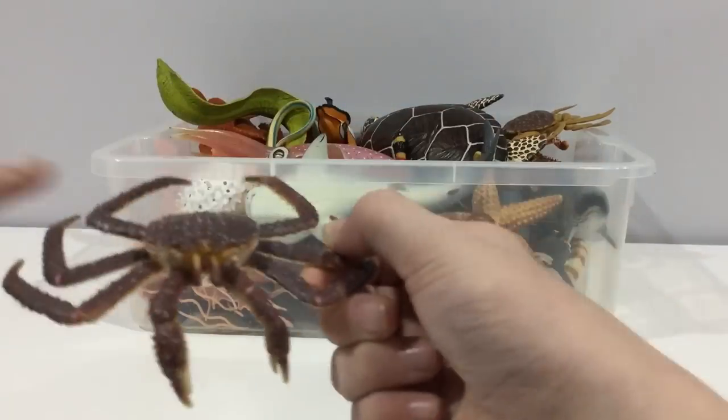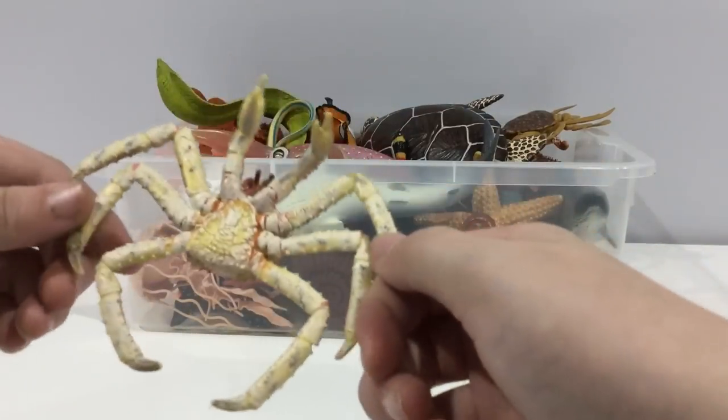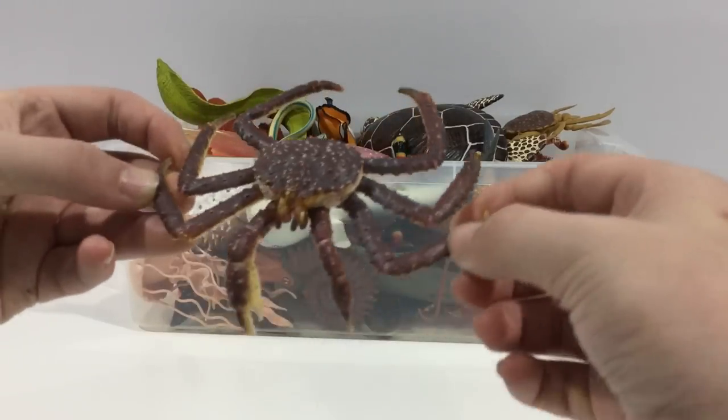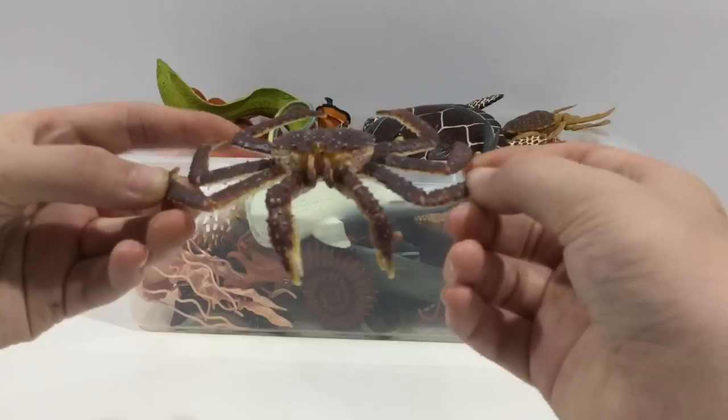King crab. They're a larger species of crab. They live in the ocean on the bottom.